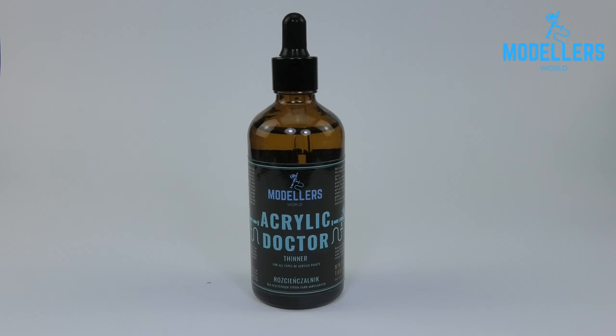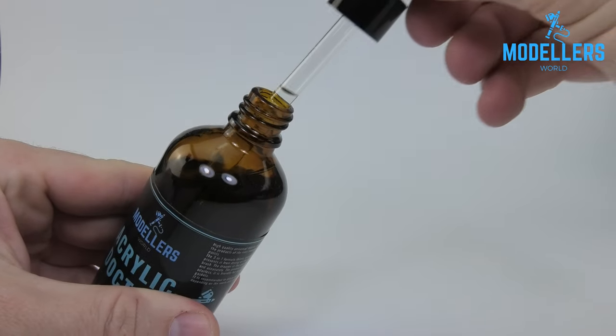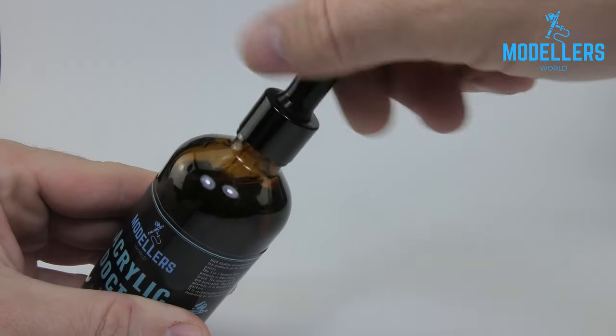It's a high quality universal thinner for acrylic modeling paints, designed to work with the products of most popular brands, including difficult acrylic vinyl paints. It improves the flow of paint in the airbrush and prevents it from drying on the nozzle. The acrylic doctor is also great for brush work.